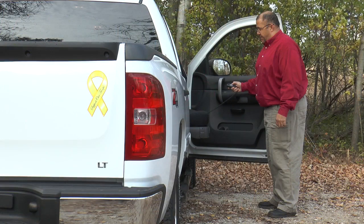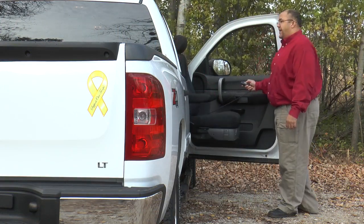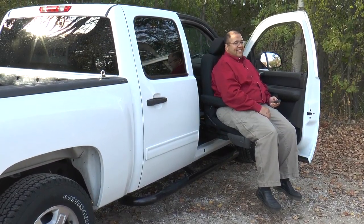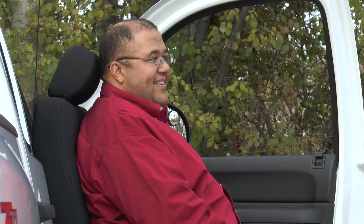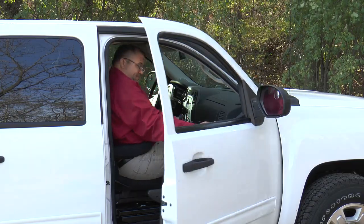Get into your truck cab in comfort with Bruno's Valet Plus turning seat. At the press of a button, the luxury-quality Valet Plus power rotates, extends, and lowers. Take a seat and you're raised into the cab in one smooth motion. Both Bruno's Valet Plus and Stowaway accessible seating options and Outrider and Curbsider lifts can be installed on your truck's driver or passenger side.